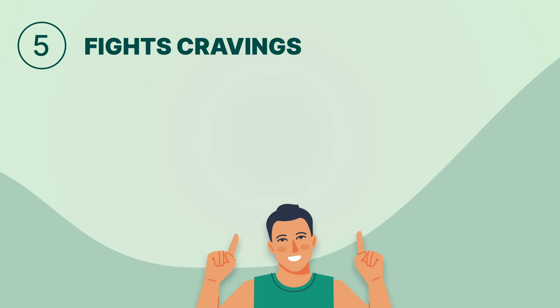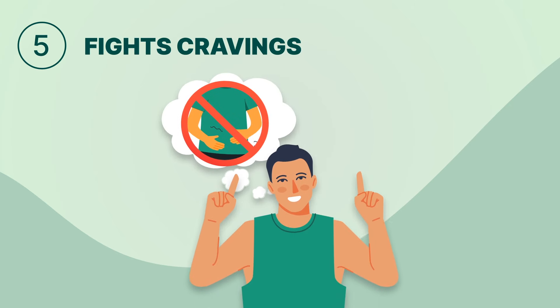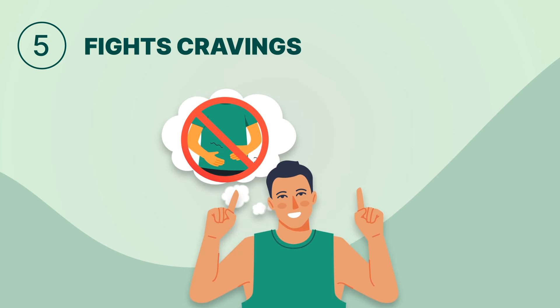Benefit five: apple cider vinegar fights cravings. Its sour taste triggers the brain's craving centers, lessening the desire for sweet and unhealthy foods, making it easier to stick to your keto diet.